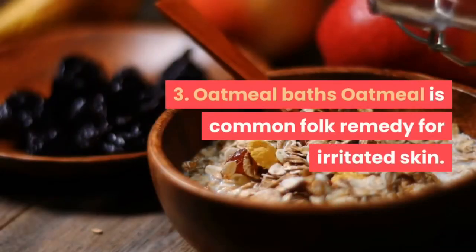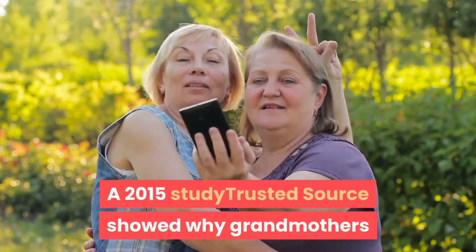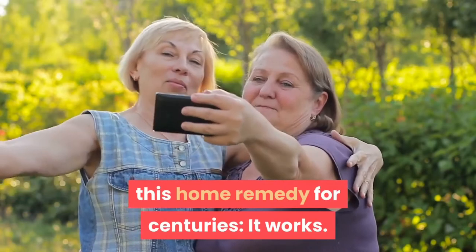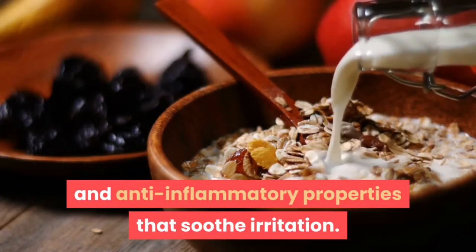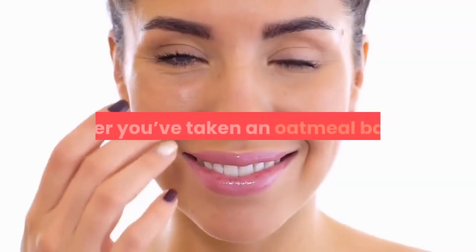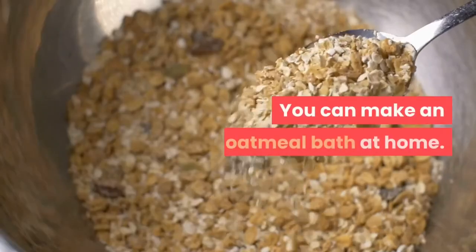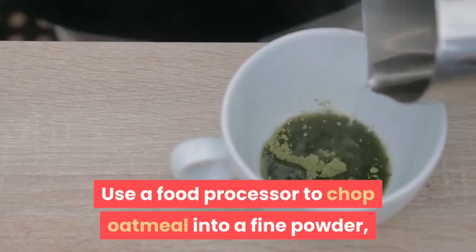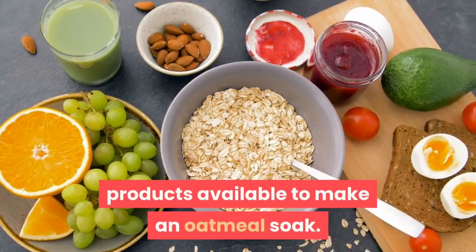3. Oatmeal Baths. Oatmeal is a common folk remedy for irritated skin. A 2015 study showed why grandmothers and great-grandmothers have been recommending this home remedy for centuries — it works. Colloidal oatmeal has antioxidants and anti-inflammatory properties that soothe irritation, and this remedy is especially effective for relieving itching. After an oatmeal bath, make sure to moisturize your skin to lock in the barrier. You can make an oatmeal bath at home by using a food processor to chop oatmeal into a fine powder, then stirring it into warm water. You can also try commercial oatmeal soak products.